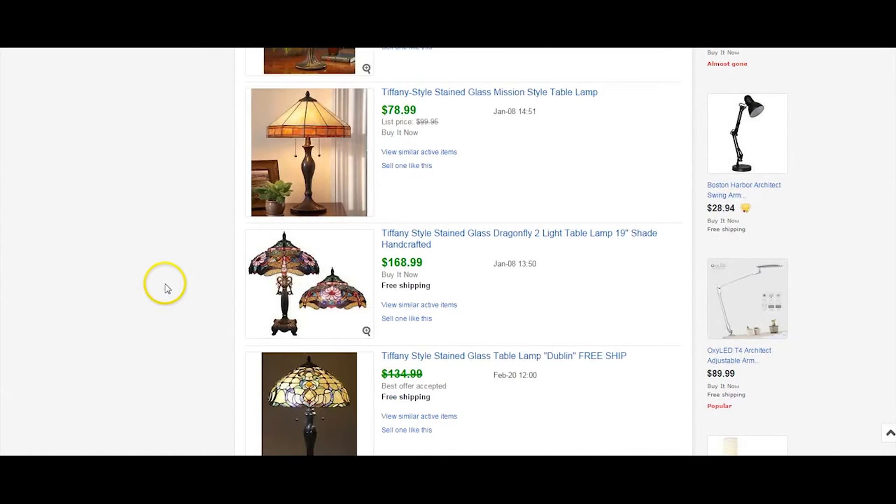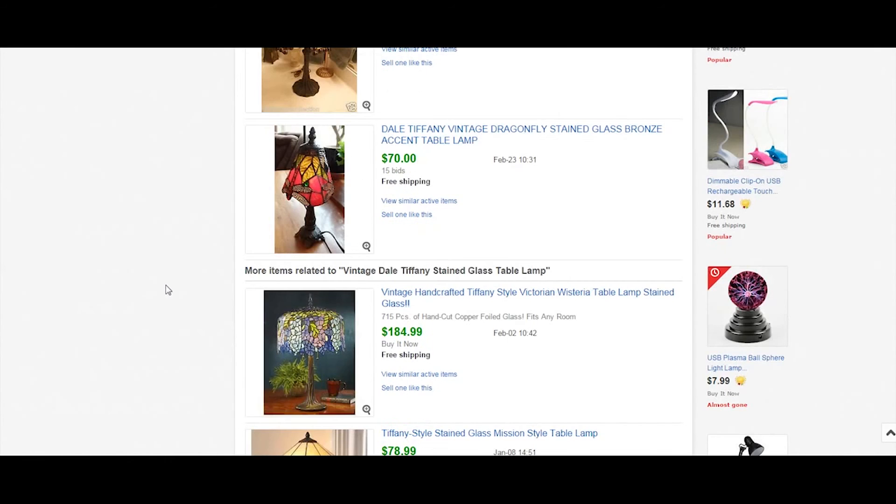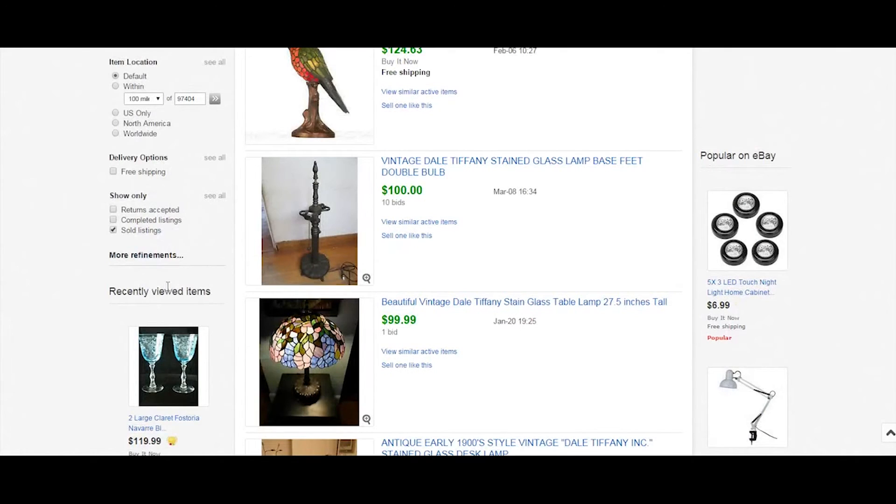These Dale Tiffany lamps are popular. If you can find them cheap and sell them, you can make $100 on them. They're a bit of a nightmare to ship, but if you pack it right you're good. All right guys, that's it — so many good BOLOs, so many things to keep a lookout for. Subscribe, share, and leave a like. We're not getting paid for this — maybe pennies if anything on YouTube.